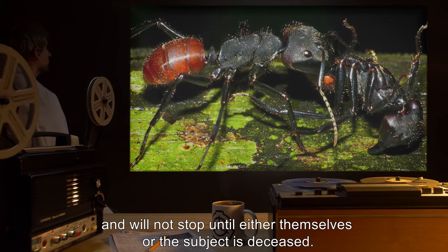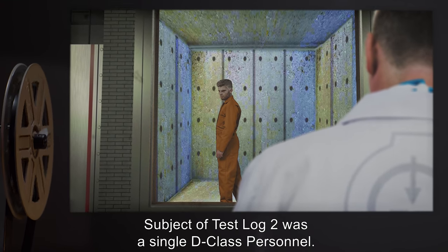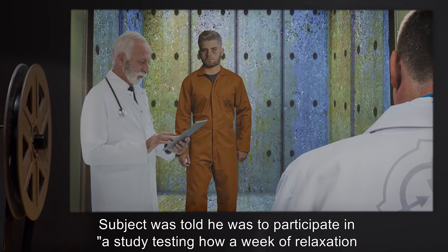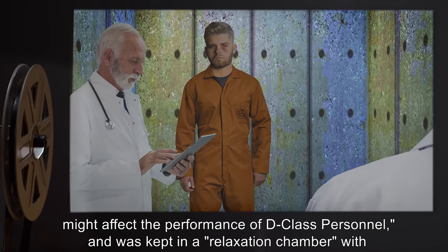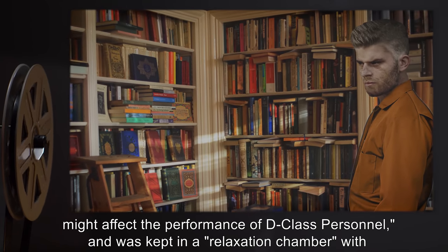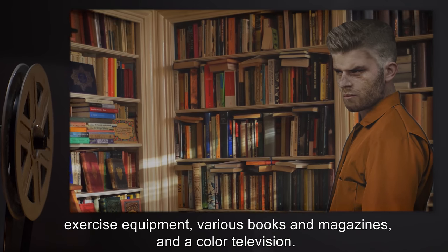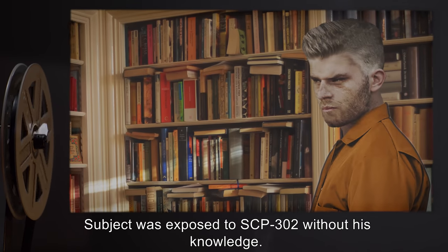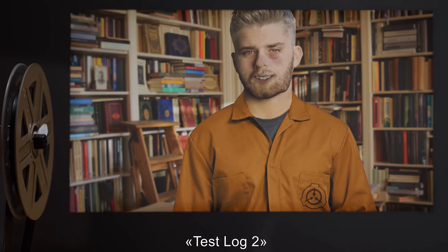Addendum 302-1: Subject of Test Log 2 was a single D-class personnel. Subject was told he was to participate in a study testing how a week of relaxation might affect the performance of D-class personnel, and was kept in a relaxation chamber with exercise equipment, various books and magazines, and a color television. Subject was exposed to SCP-302 without his knowledge. Test Log 2.